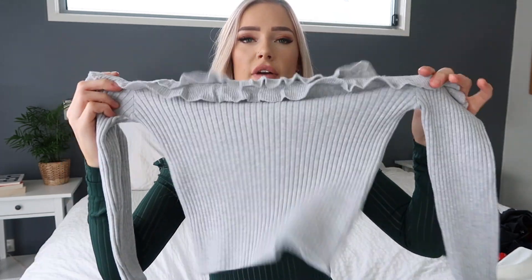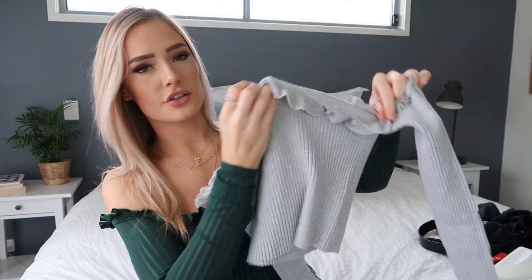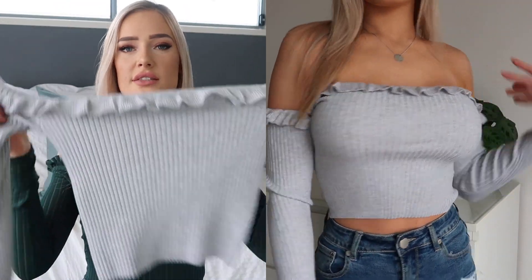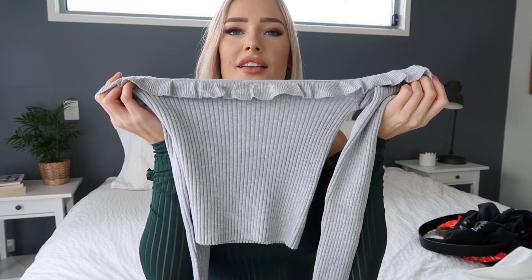Second to last item is this amazing off-the-shoulder gray crop top. It seems so basic, but I just love how this fits. I like how it's got the frills and the ribbed material — it fits perfectly, super comfy. It's such a nice basic to have in your wardrobe. I'm so happy that I picked this up.